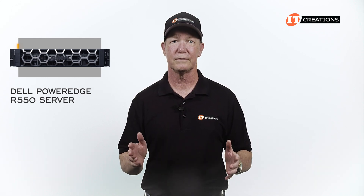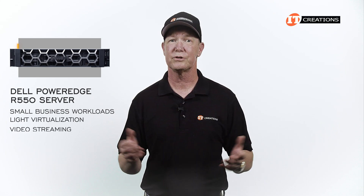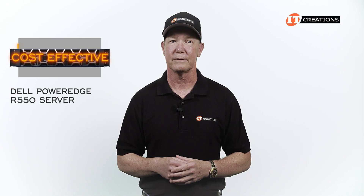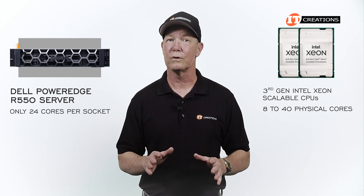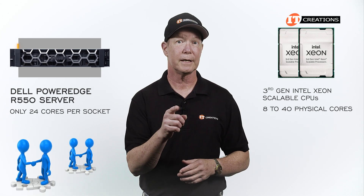This is a general purpose server designed to support small business workloads and light virtualization, plus video streaming and surveillance, to name a few. It's also designed to be cost effective. 3rd gen Intel Xeon Scalable Processors will deliver 8 to 40 physical cores each, but this system is limited to only 24 cores per socket to offer small to medium sized businesses exceptional value.